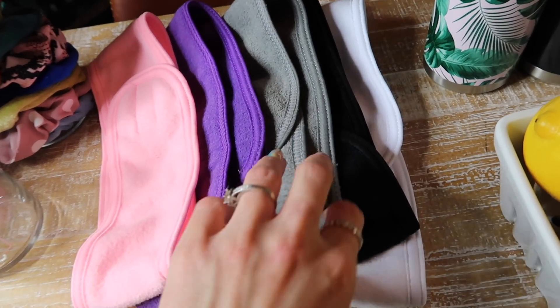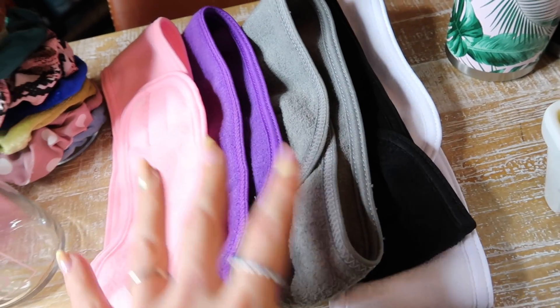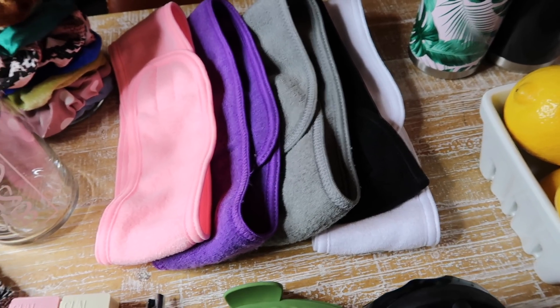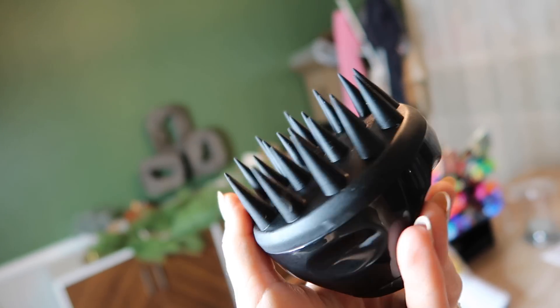Another great little pack gift are these headbands. I use them to do my makeup and wash my hair — they have velcro so you don't have to mess with your hair. They come individually packaged, so they'd be perfect for just stuffing different stockings.